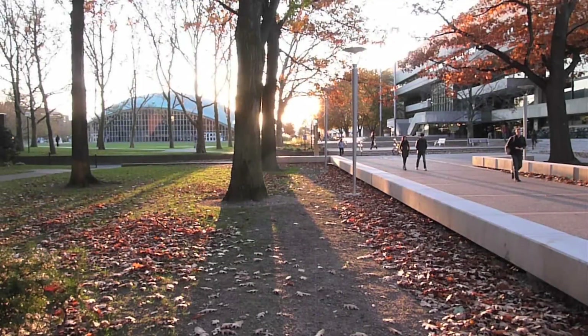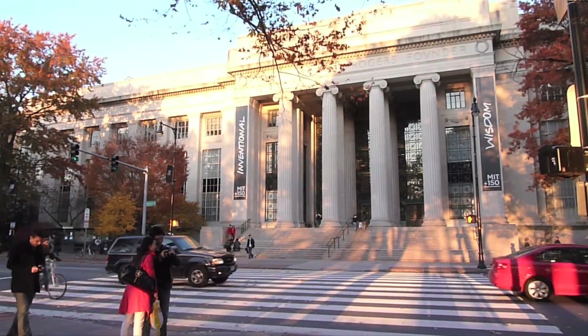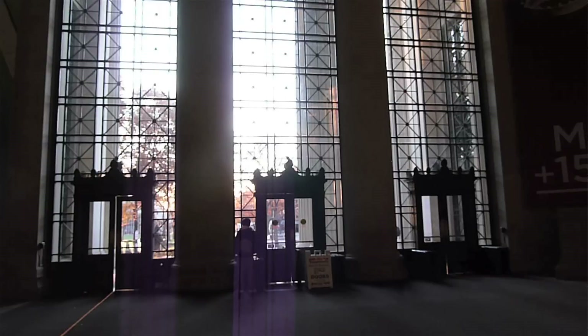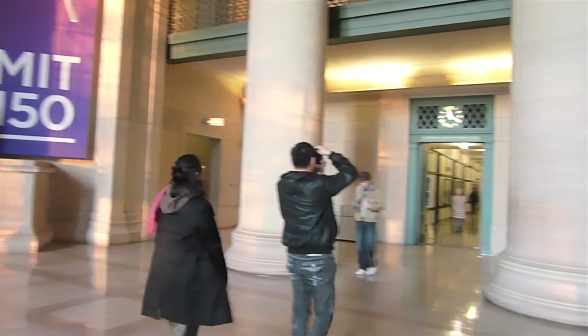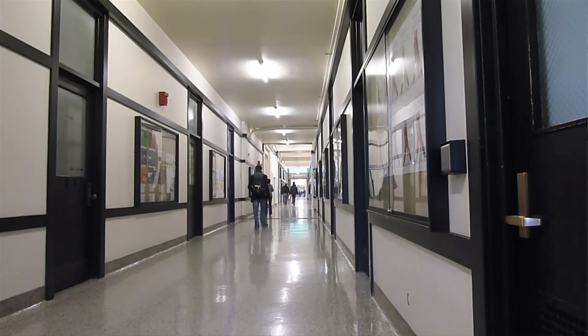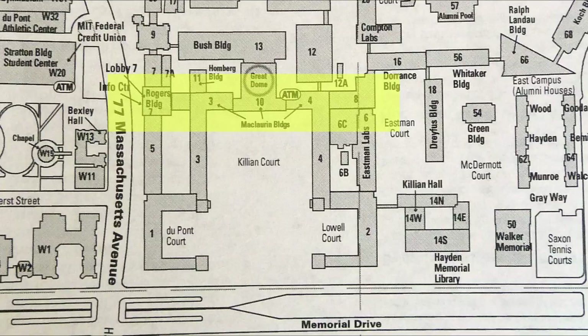Something similar happens twice a year here at MIT, when the setting sun lines up with the string of buildings along the northern edge of Killian Court — the so-called Infinite Corridor. That corridor runs 825 feet in length, just over 250 meters, running through buildings 7, 3, 10, 4, and 8.